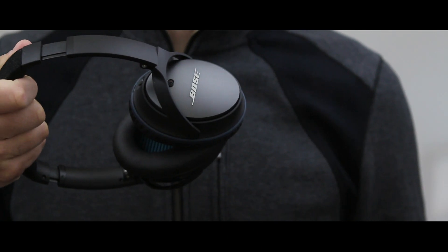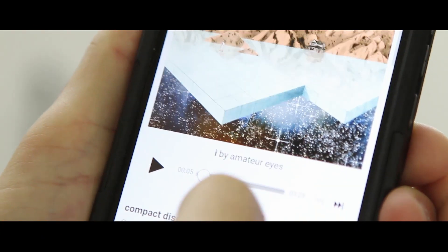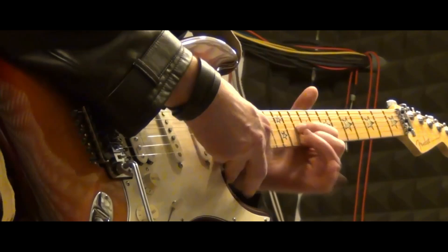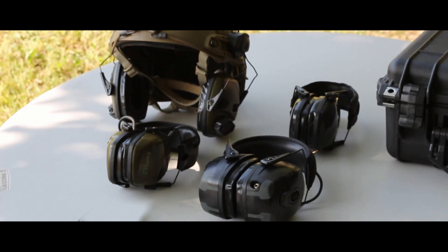I'm always wearing some type of over-the-ear headset where the ear cushions fully encompass the ears and don't rest directly on them. When I'm listening to music or taking a flight, I'll probably be wearing my noise-canceling headphones. When I'm editing videos and adjusting audio levels, I'll wear a nice pair of studio headphones. When I'm at the range, I'll have on a pair of sound-deadening earmuffs.